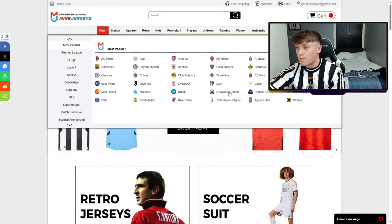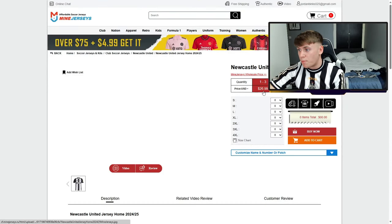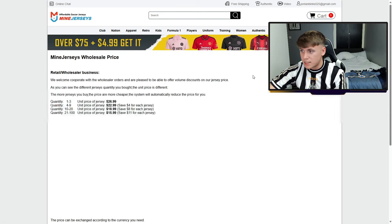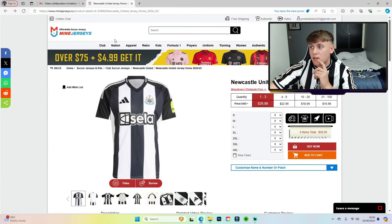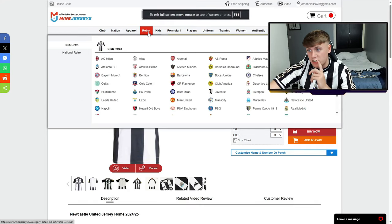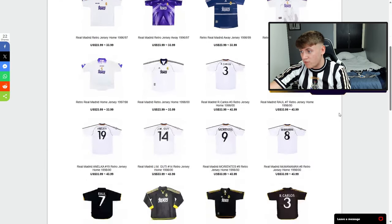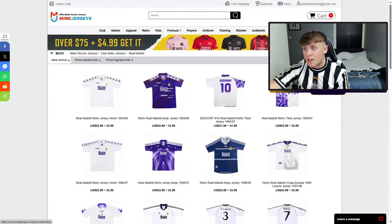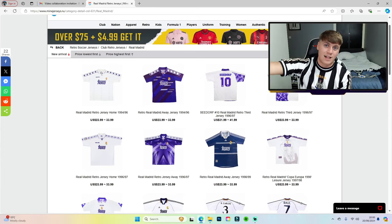If you continue shopping, you can also get current tops at a cheaper price if you don't want to pay full club prices. You can get the brand new Newcastle United top for around £20, though the cheaper they are, the worse the quality will be. But if you're not fussed about paying full price, there are options. You can also go to retro Real Madrid — look at all those pages of Real Madrid retro tops. Really good website, boys. If you've watched the video, make sure to leave a like, subscribe to the channel, and I'll see you all in the next one.